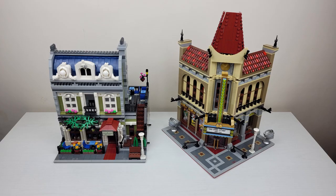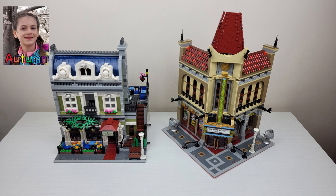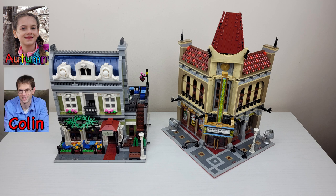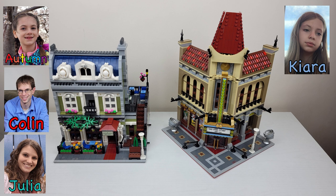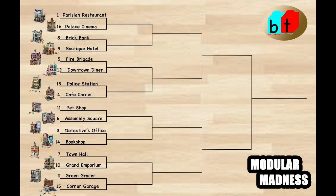All right, so we are going to vote. Autumn, which set are you voting for? Parisian Restaurant. I'm also going to vote for the Parisian Restaurant. Kiara? Palace Cinema. I have to go with the Parisian Restaurant as much as I'd like the Palace Cinema. So that gives us three votes for the Parisian Restaurant. I wasn't sure what Julia was going to vote for — I thought we were going to have to enter a debate round in the one versus sixteen matchup. But we avoided that. Really good analyses. In the end, the Parisian Restaurant moves on.